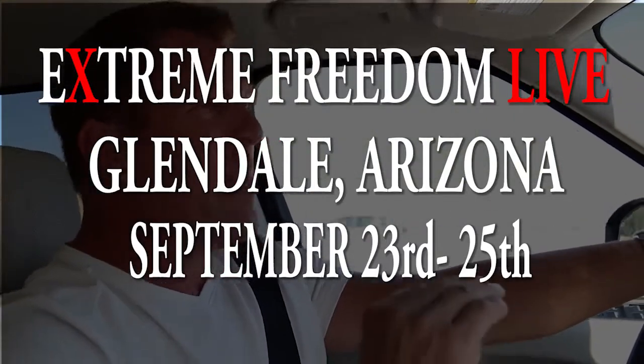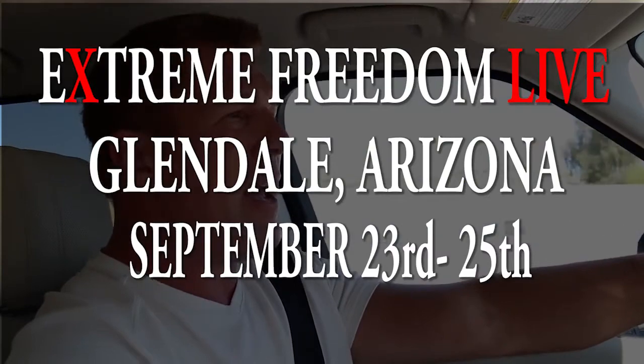The market is on fire and we have a short period of time left — now's the time to get on the bandwagon. This is part of a promotion for Extreme Freedom Live, happening September 23rd through the 25th in Glendale, Arizona, right by the Cardinal Stadium. At the event we cover phase one — how to get your first check — and phase two, where we bring systems into your business to rinse and repeat the process and identify smoking deals in your area.